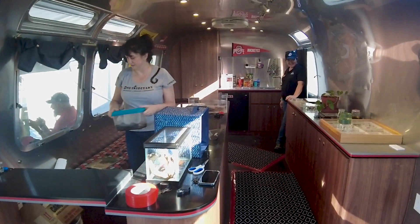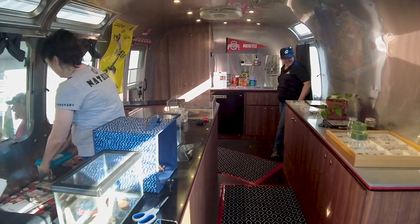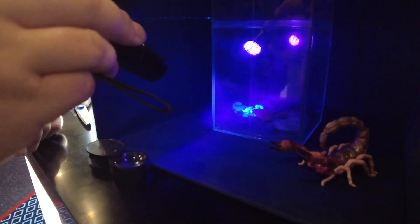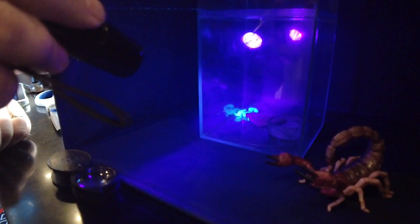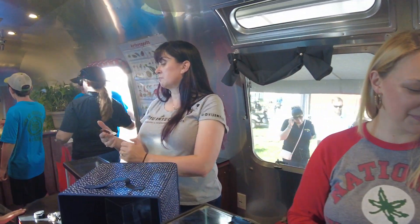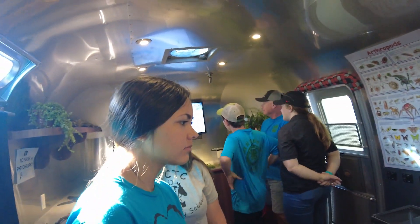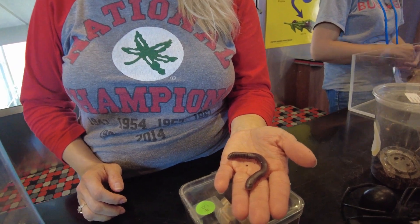People can come on and walk through. When you walk in, you'll see counters full of enclosures of animals — things from all over the world. We have stored product pests, exotic animals that are common in the pet trade, animals used for biological control, and animals used for research. We try to tailor what we bring to each different place.